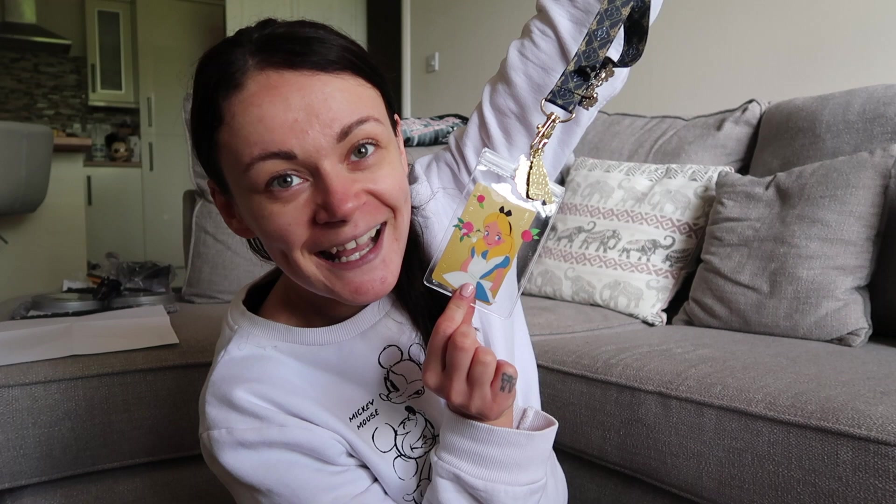Hi everybody, welcome back to another video. I have my Disneyland Paris haul for you guys today. I didn't buy as much as I did on my last trip, but I've still bought a couple of things which I thought was probably worth showing you. We'll start with the biggest thing that I bought on this trip - my annual pass!